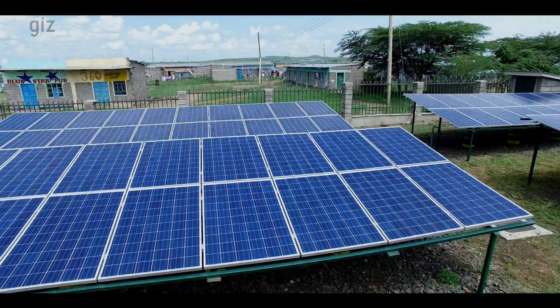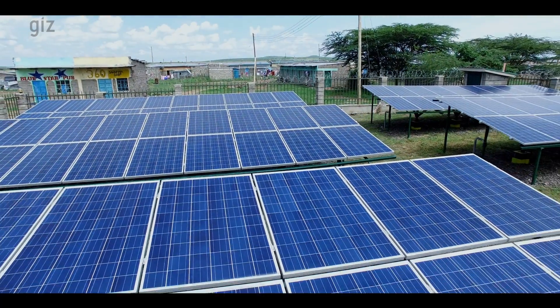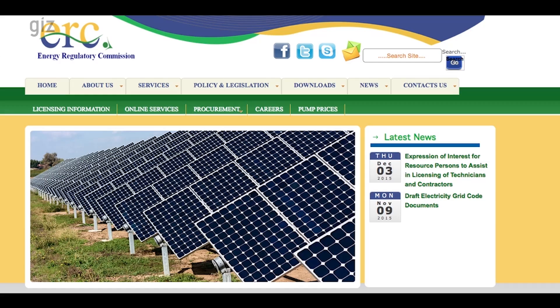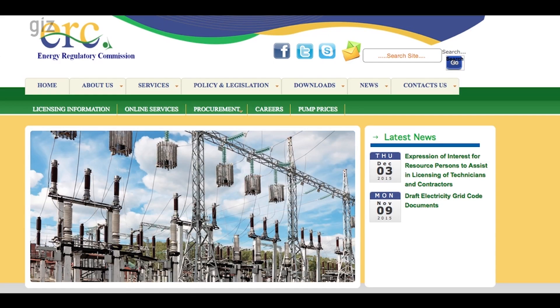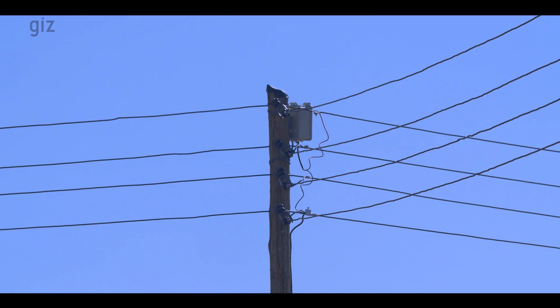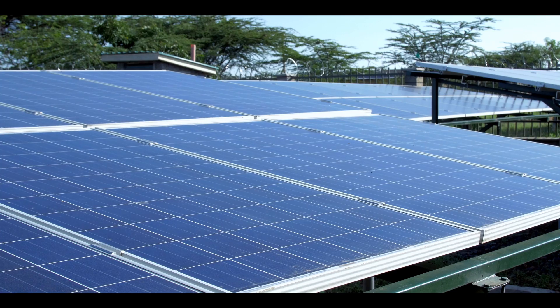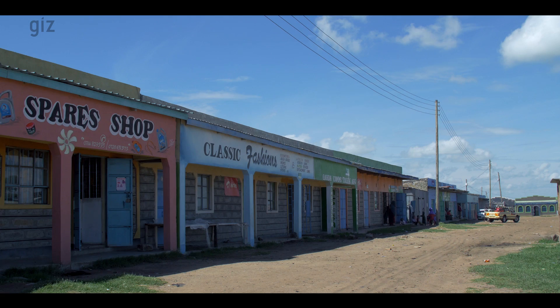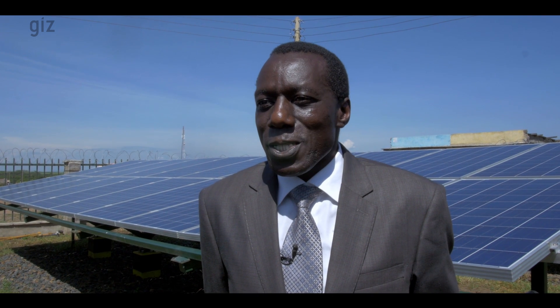In Kenya, supplying electricity is a regulated business. To run a mini-grid, the operator needs to be licensed. The Energy Regulatory Commission is the body responsible for delivering power generation and distribution licenses. Talek Power applied for a license to generate and distribute power in Talek Town in Narok County. When they applied, we took them through the regulation process and they met all the requirements to be licensed as per the regulations.